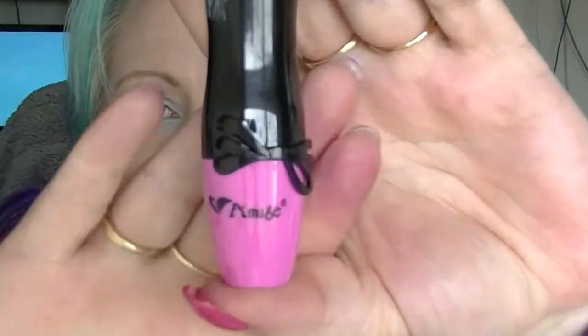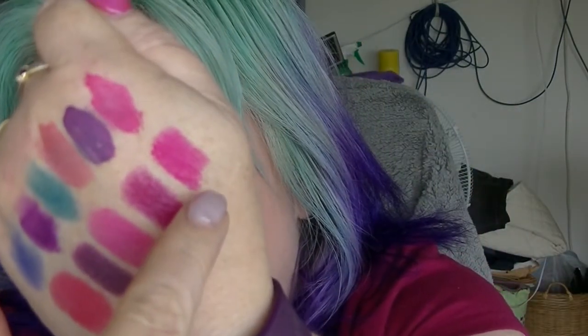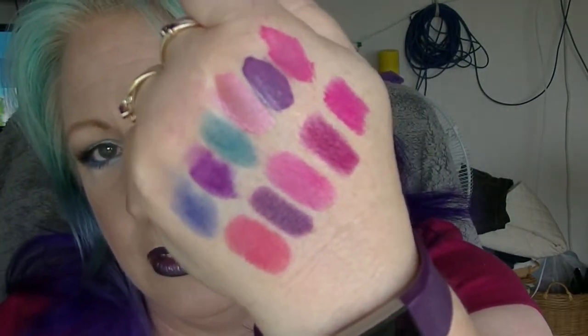The second to last one is also from Amuse. The container looks like this bow thing. Inside is — I think it's lipstick number 4 — but it is pink. Very, very pink. That is it right there. I really like that colour palette at the moment, so I just thought that was really cute.